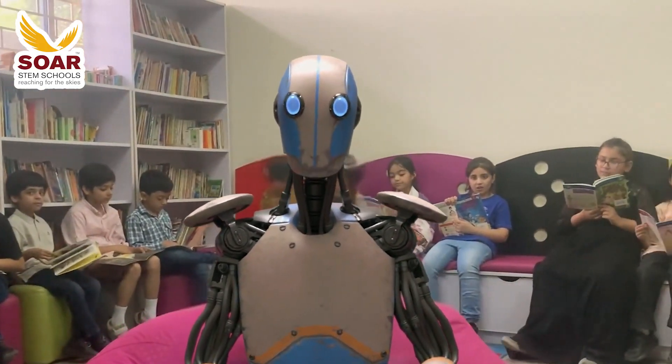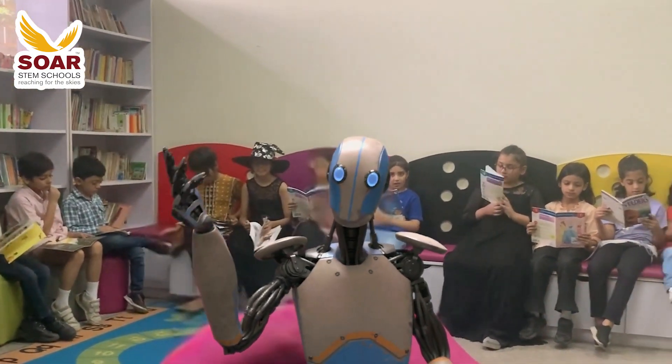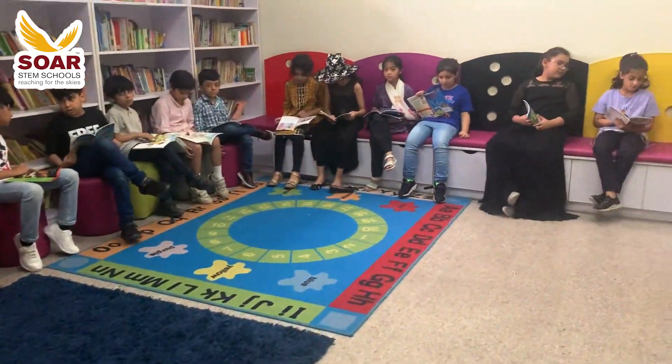We have arrived at our treasure trove of knowledge — the school library, a sanctuary for young minds. It houses an extensive collection of books catering to all grade levels and age groups.